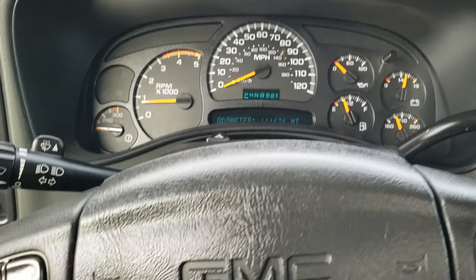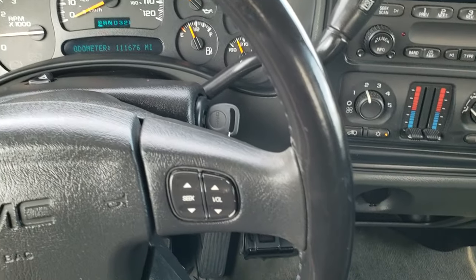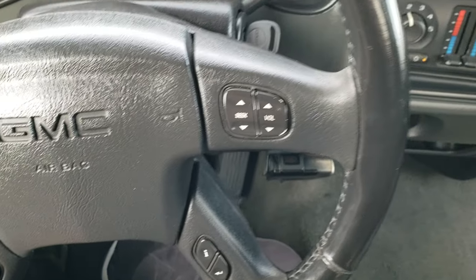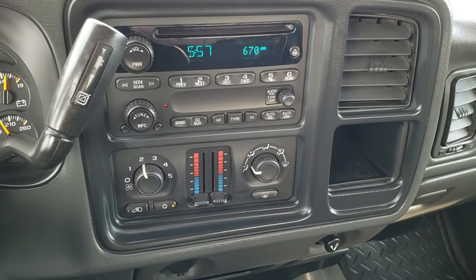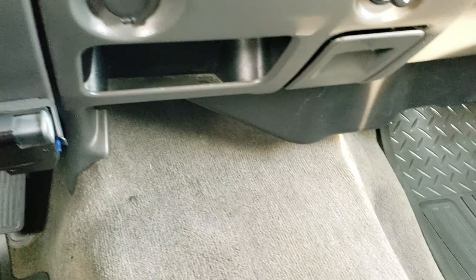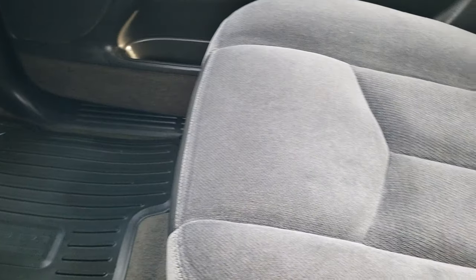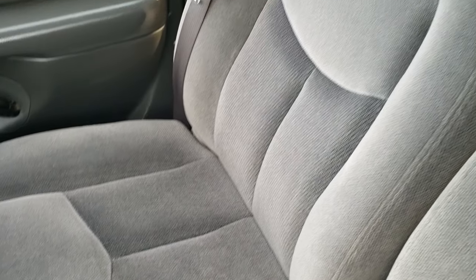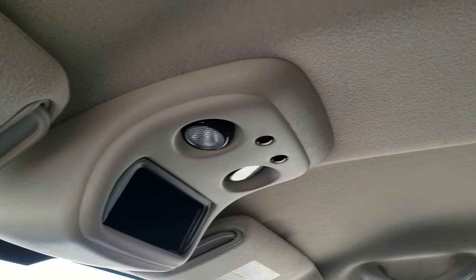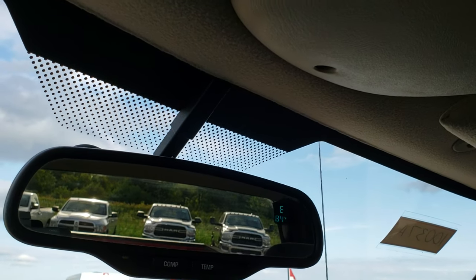The instrument cluster is in really nice shape. You get the leather wrapped steering wheel with no rips or tears on that. It does have audio controls as well as information center controls. CD player. Dual climate control. Aftermarket brake controller. The carpeting is in nice shape with all weather floor mats. The passenger seat is in really nice shape as well. The headliner is very clean, and it does have a compass and temperature mirror.